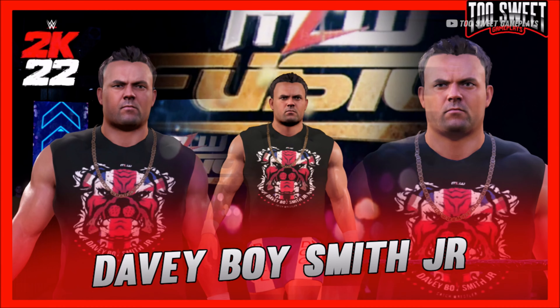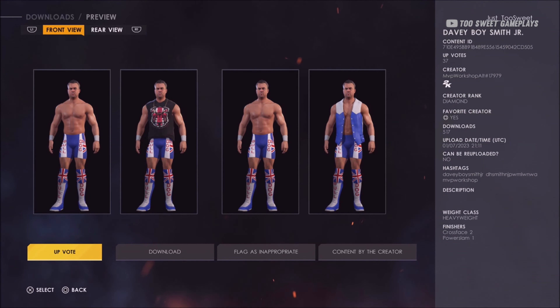Yo, what is going on guys, it is me the TSG and today we have David Hart Smith, now known as David Boy Smith Jr. If you would like to download, all information you need is on the screen. We are finna get into the gameplay — as always, if you like what you see drop a like, click subscribe, any other questions just comment them down below and enjoy the video.